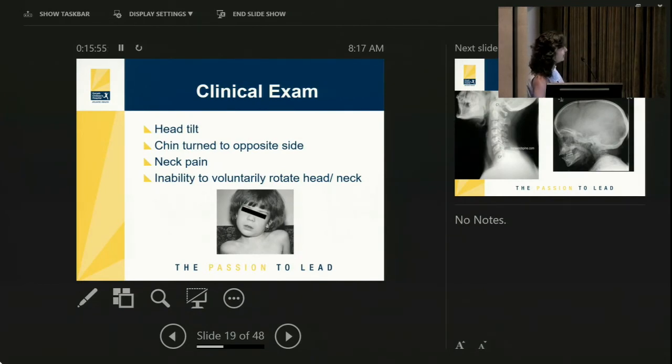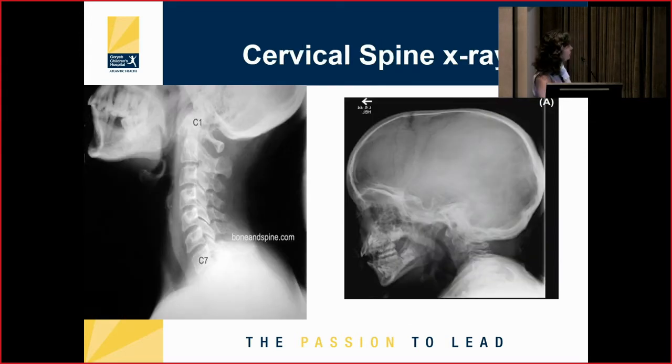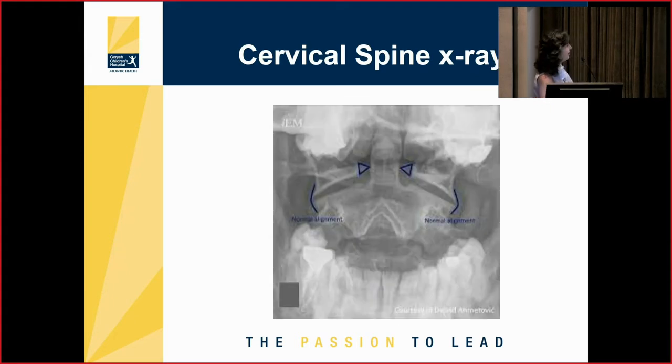On clinical exam — which is 90% of the diagnosis — the child comes in with their head tilted and chin turned to the opposite side. They'll often complain of neck pain and muscle spasm and say they're not able to rotate their head due to the locked C1-C2 subluxation. On cervical spine x-rays, you can see the alignment clearly in adults, but in a child you can't see the cervical spine well. The mandible blocks the view of C1-C2, so you need to ask for an open mouth view.